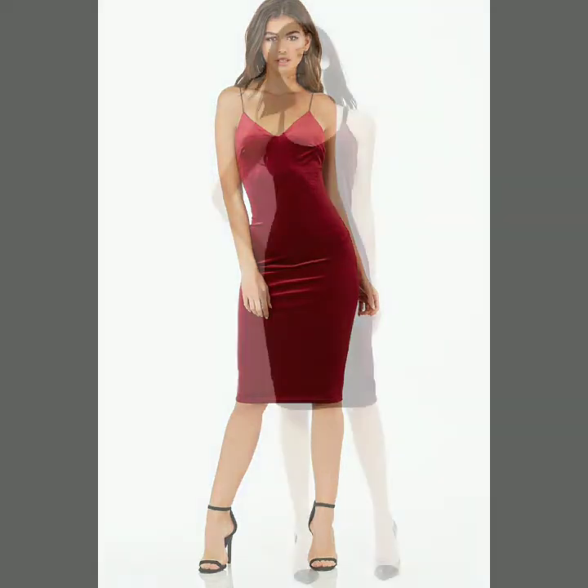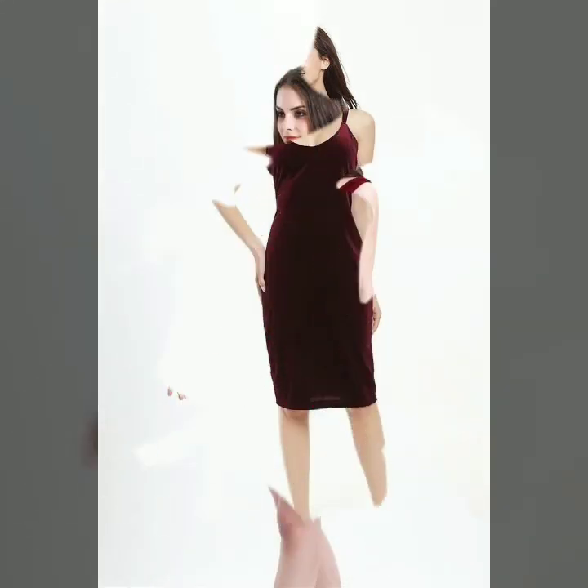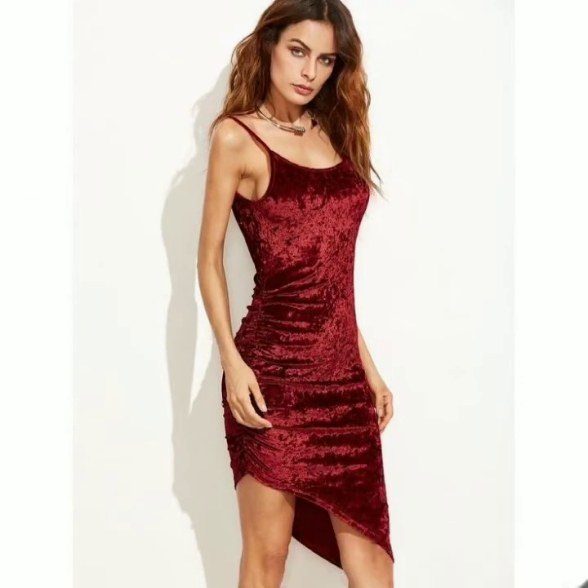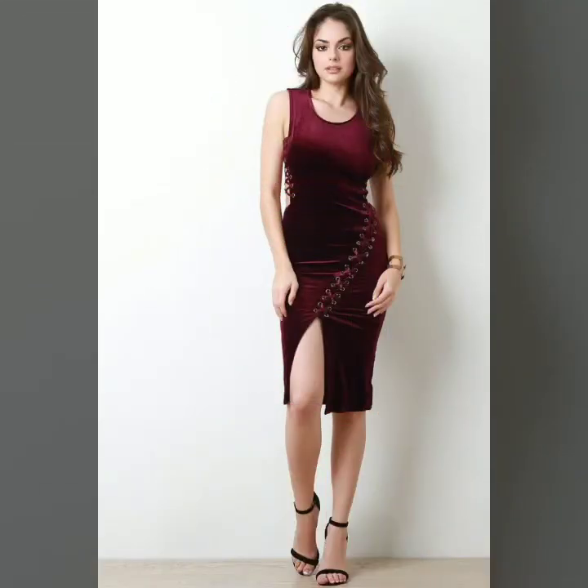These dresses always look very gorgeous and stunning. These are all very stylish and well-designed velvet dresses which you can wear at parties and make your winters very beautiful and very charming.